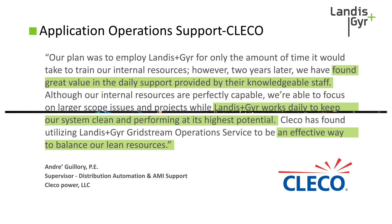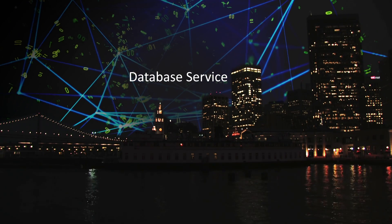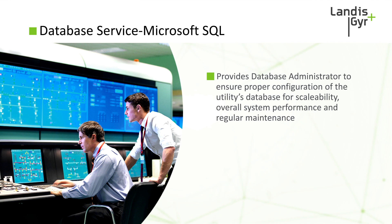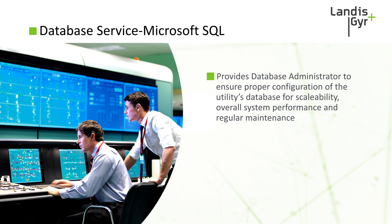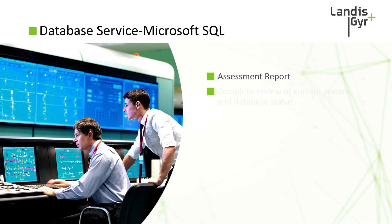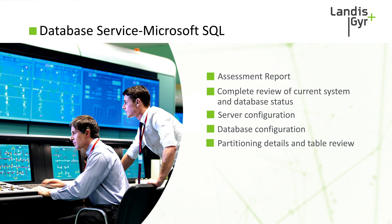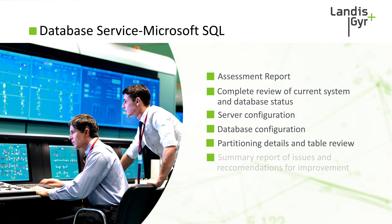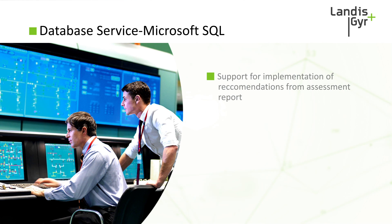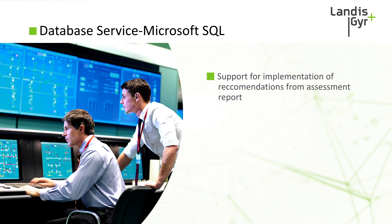The next service we'd like to highlight is Landis & Gyr's Microsoft SQL database service for the Command Center head end system. This service provides a database administrator who ensures the proper configuration of your database for scalability, overall system performance, and regular maintenance based on standard best practices. It includes an assessment report covering a complete review of your current system and database status, server configuration, database configuration, partitioning details, and table review. Landis & Gyr will provide a summary report of issues identified with recommendations for improvement, and you can choose to implement changes on your own or have Landis & Gyr assist — with a discount on the initial assessment if we help.